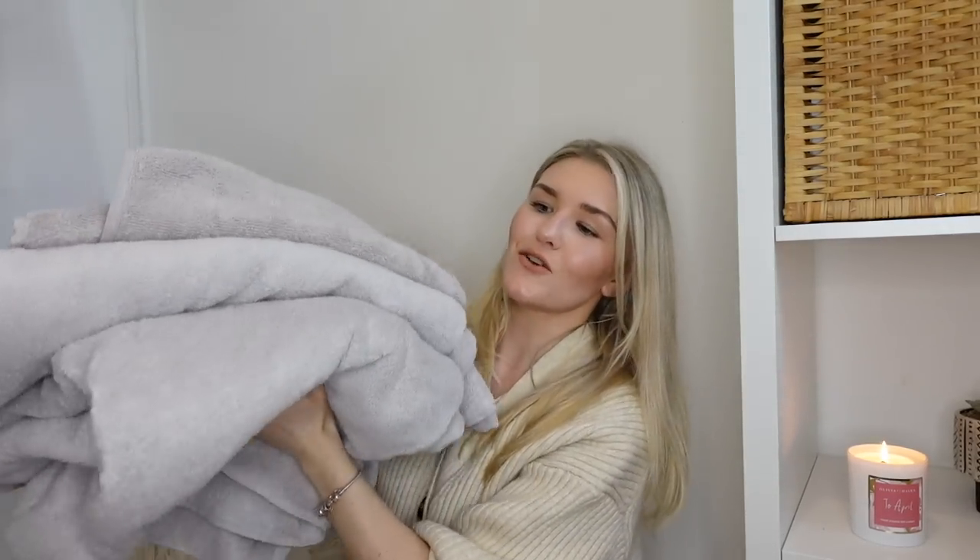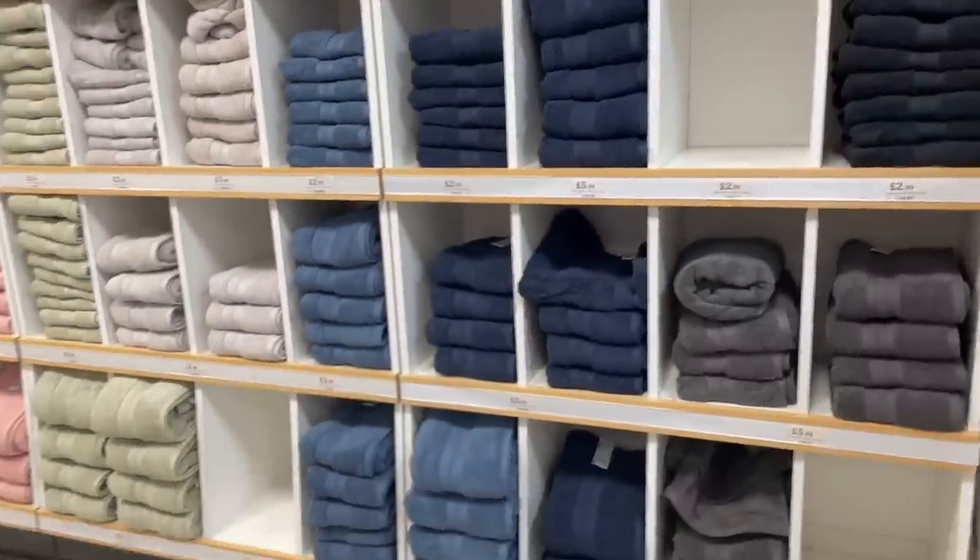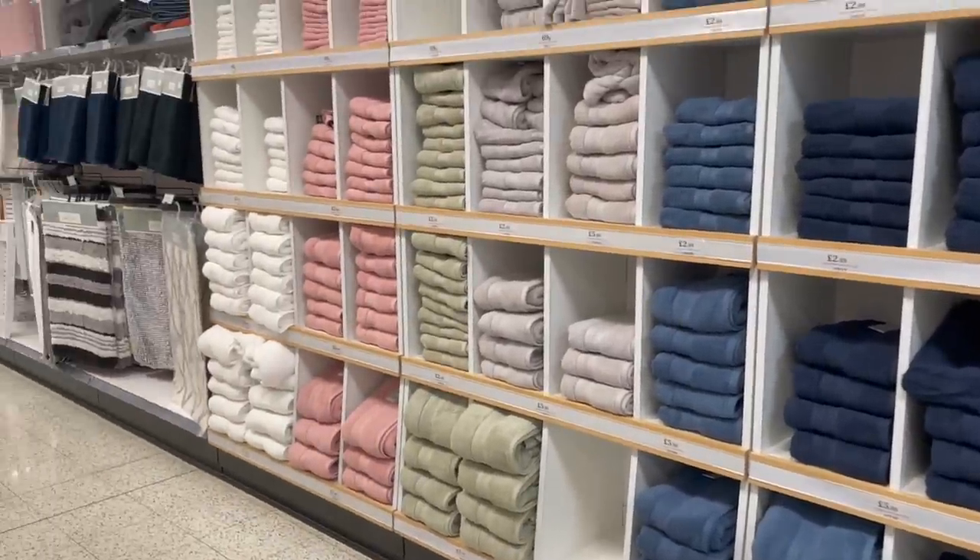The first homeware thing I got was a new set of towels from Home Bargains - two bath sheets and one bath towel. I get two bath sheets, one for me and one for Ash, and then a bath towel for George. It's a really good size and it's really, really soft. While I was in Home Bargains, a lady was talking to her friend saying she'd got these towels - she said they're the best towels she's ever had, better than Marks and Spencer's, they wash up so well and don't go crispy.